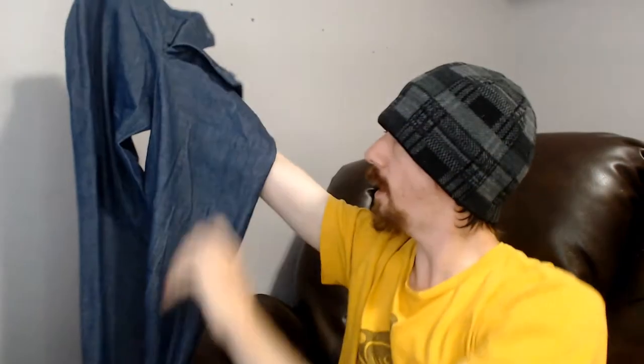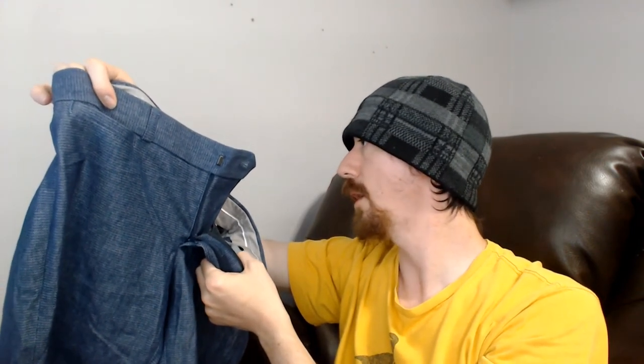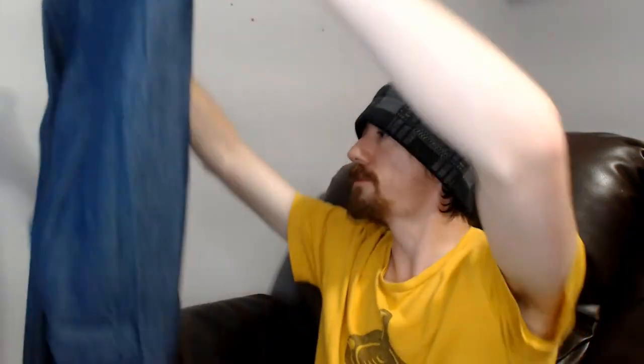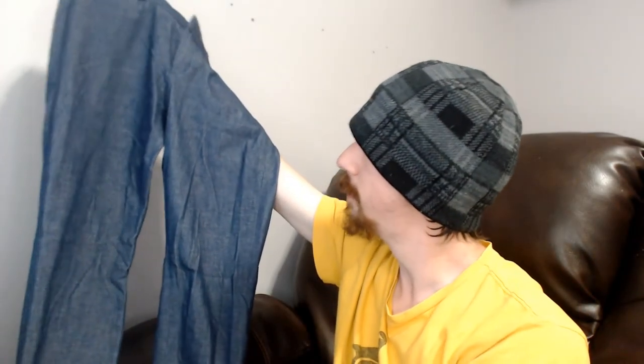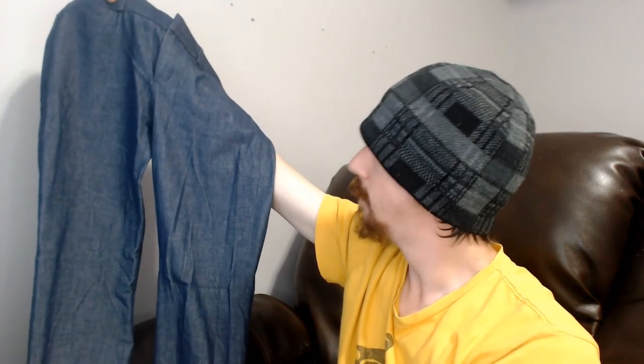I tend to shoot pants in batches since it's easier than switching back and forth between mannequins. These are a pair of Banana Republic, size two. I don't think these would be considered jeans — we'll call them dress pants. They're mostly cotton, not quite denim, but they do have the look and feel of denim. Maybe just a dressier pair of jeans.